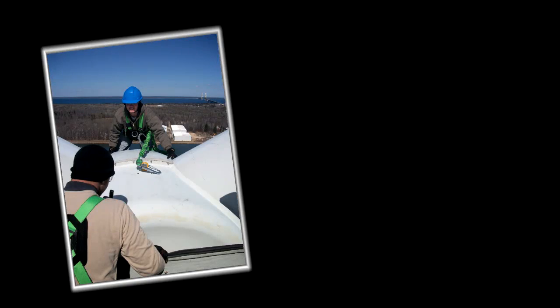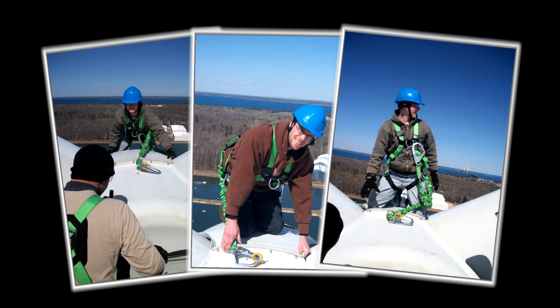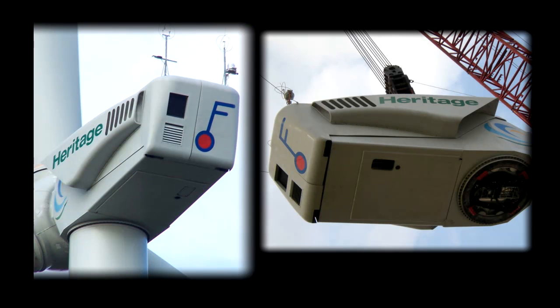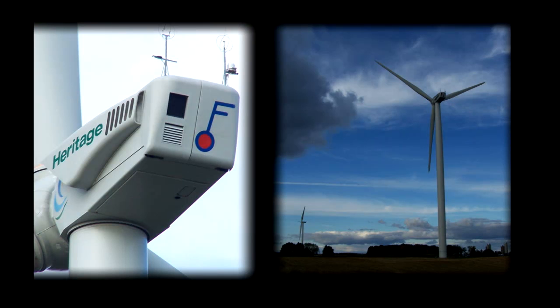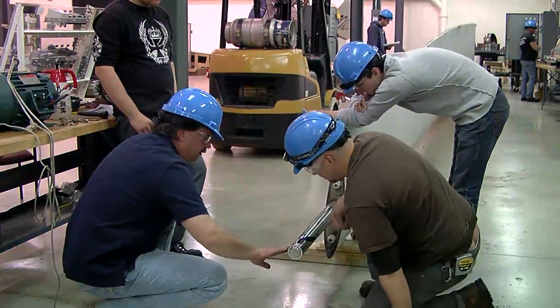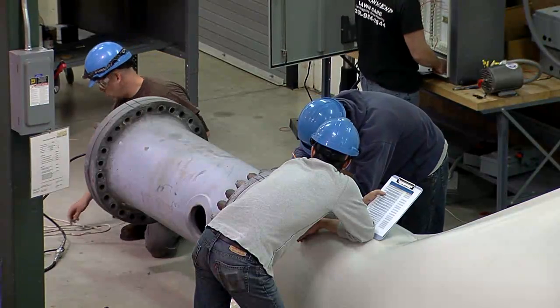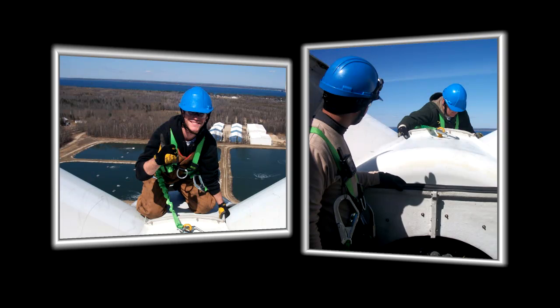Miller by Sperian Fall Protection Equipment has provided students with a full array of state-of-the-art fall protection equipment. Furlander North America has recently developed a working educational relationship with the academy as well. Furlander has installed two 2.5-megawatt turbines in the Stony Corner Project, owned by Heritage Sustainable Wind. Under the supervision of trained instructors, students will have first-hand exposure to this cutting-edge technology, setting them on a path to success as wind turbine technicians.